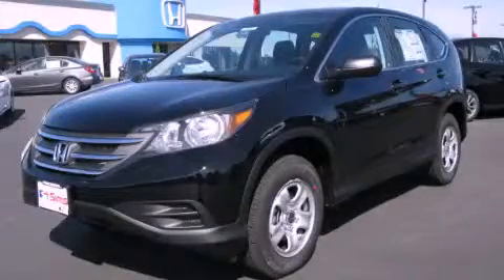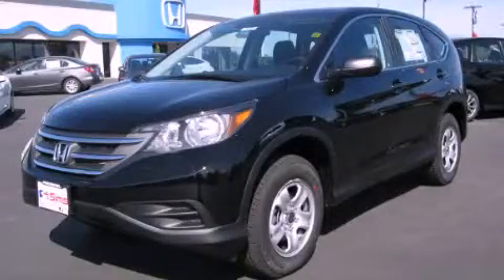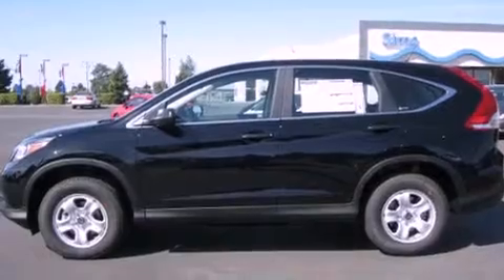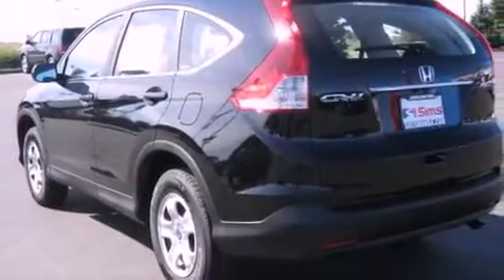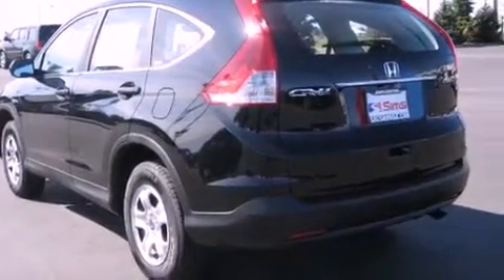This is a brand new 2012 Honda CR-V — a great blend of utility, comfort, and style. It features a 2.4-liter four-cylinder engine, a five-speed automatic transmission, and four-wheel drive.